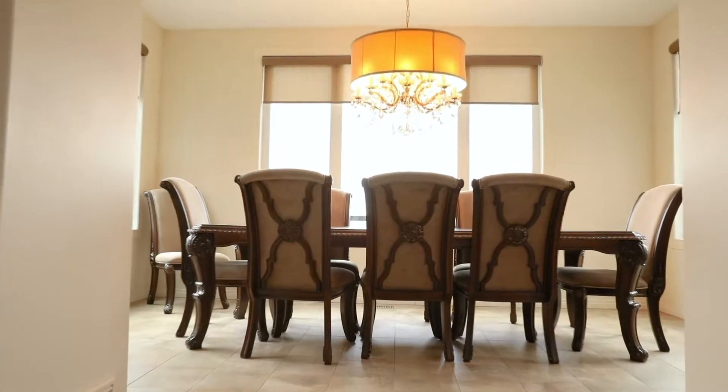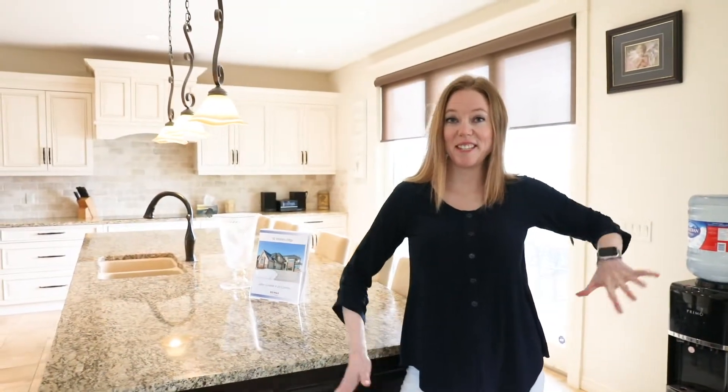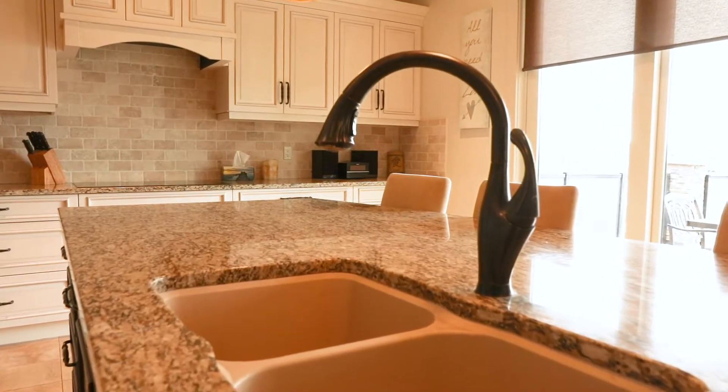Hey everyone, welcome to 10 Waters Edge Drive in Heritage Point in the lovely community of Artesia. Come on in and take a look! Check out this humongous kitchen with walk-in pantry right to the mudroom — we've got almost 3,400 square feet of upgrades.